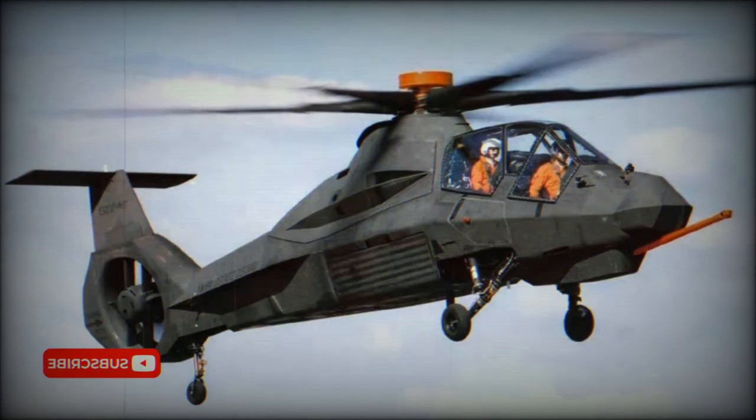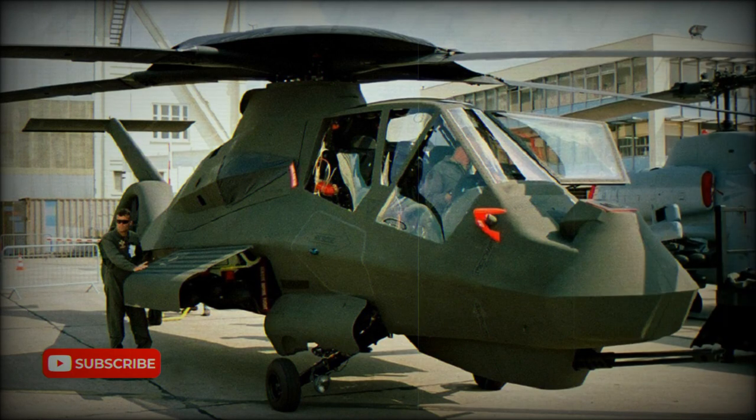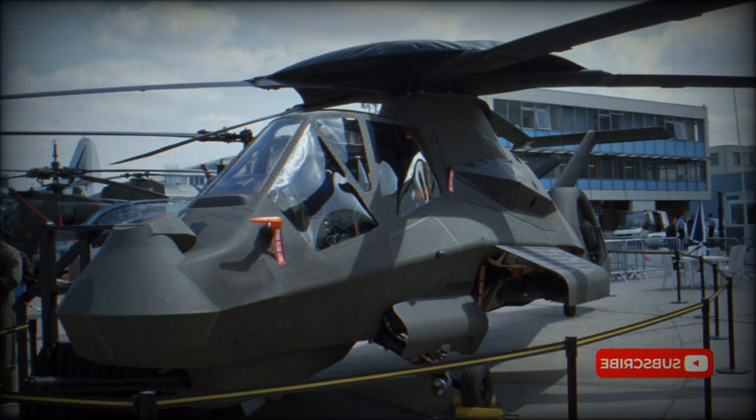In 1998, the planned total was 1,292 helicopters with the possibility of 389 to be added later. However, the whole program was cancelled in 2004, and only two prototypes are now on display.